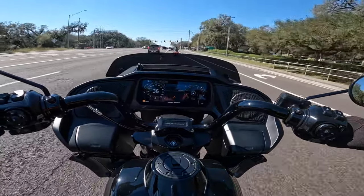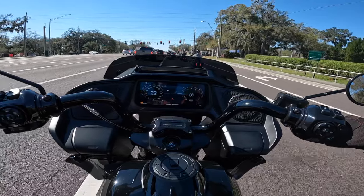That was just road mode and the power is just sick.